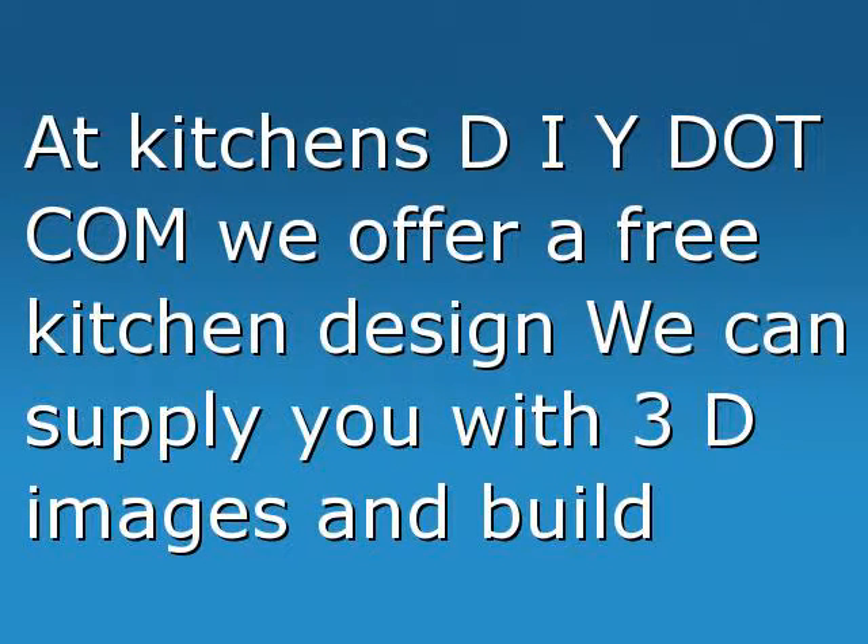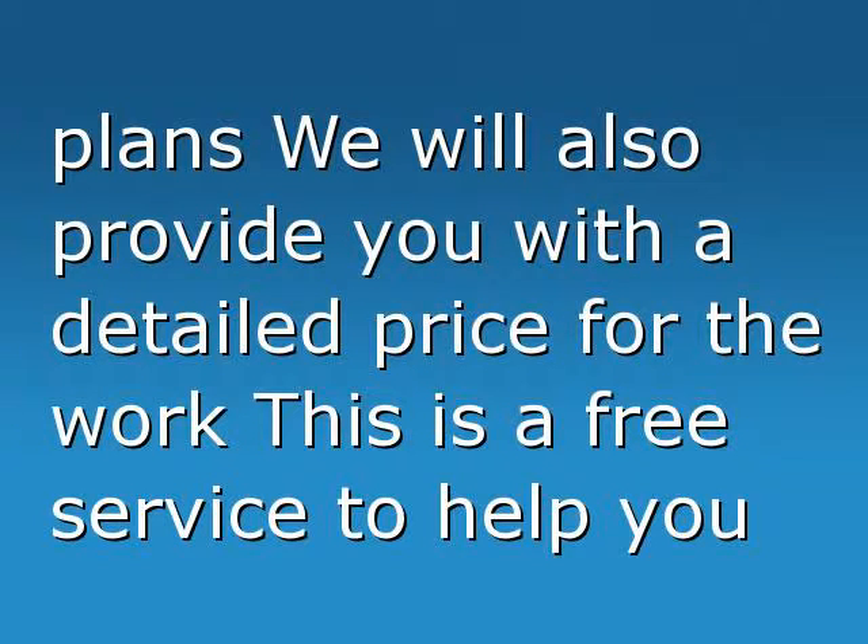At KitchensDIY.com we offer a free kitchen design. We can supply you with 3D images and build plans. We will also provide you with a detailed price for the work. This is a free service to help you with your kitchen project.